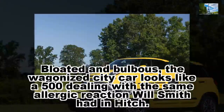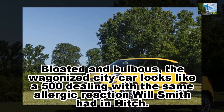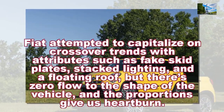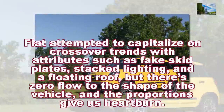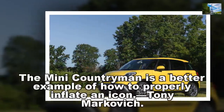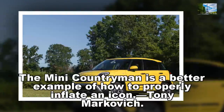Bloated and bulbous, the wagonized city car looks like a 500 dealing with the same allergic reaction Will Smith had in Hitch. Fiat attempted to capitalize on crossover trends with attributes such as fake skid plates, stacked lighting, and a floating roof, but there's zero flow to the shape of the vehicle, and the proportions give us heartburn. The Mini Countryman is a better example of how to properly inflate an icon. — Tony Markovich.